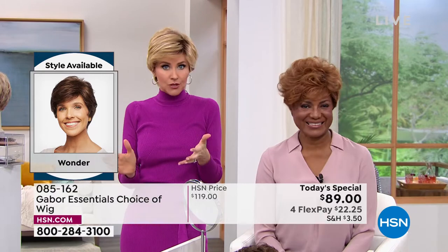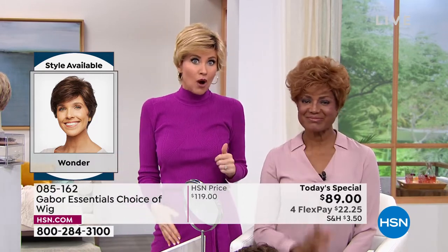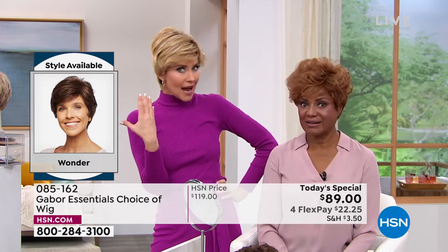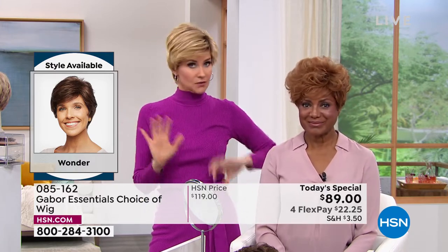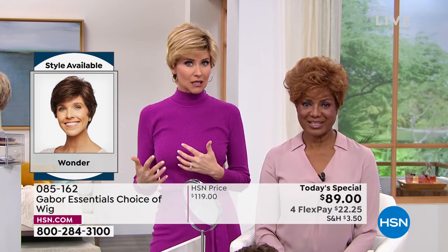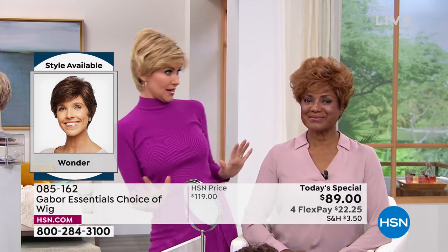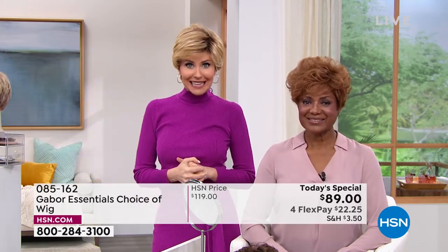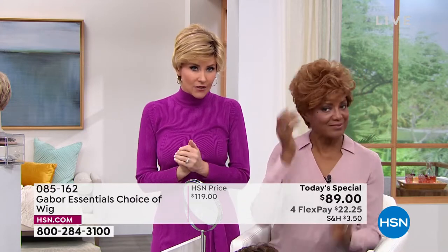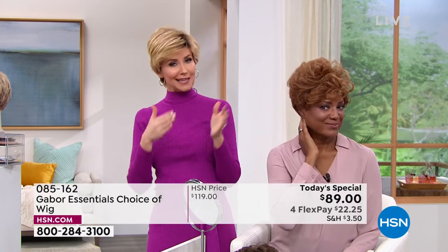At this price of flex pay $22, maybe you're like, I might want the medium red. I wonder how I look in medium red. I've always wanted to try that rooted blonde — it's so hot right now. If you see a style that you like and you can't decide which color, and if you're new to wearing wigs — and it is all the rage right now — just try a color that is closer to your own color. You'll like that. You're kind of easing into it.